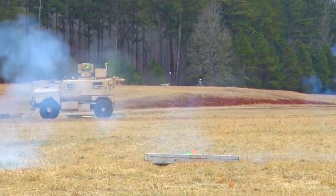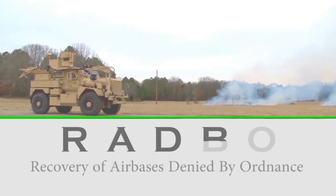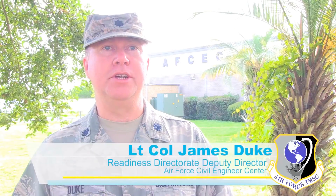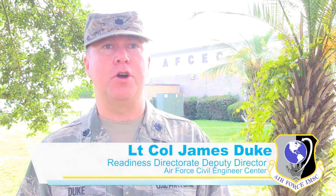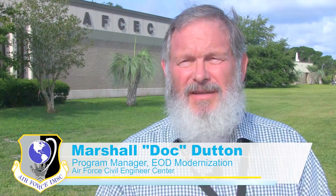RADBO stands for Recovery of Air Bases Denied by Ordnance. It was developed by the Air Force Civil Engineer Center's Explosive Ordnance Disposal Division at Tyndall Air Force Base, Florida, and managed by the Support Equipment and Vehicles Division of the Air Force Life Cycle Management Center at Robbins Air Force Base, Georgia. RADBO really is a culmination of a lot of years of hard work from many organizations and people. RADBO is the first Department of Defense ground-based laser system being placed into production.